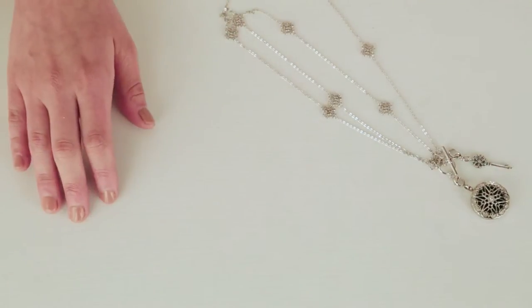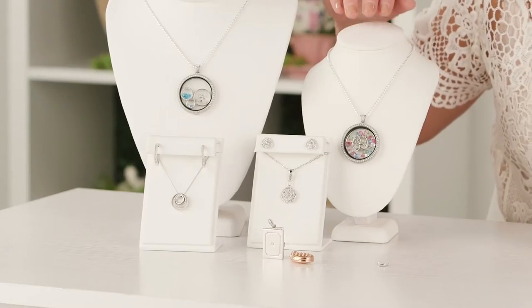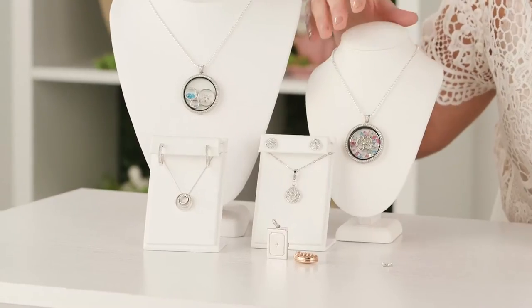Now we're going to move into our legacy collection. You first saw our legacy collection for Mother's Day 2016 when we launched our legacy locket and legacy family tree with our birthstone hearts. In addition to our legacy locket, we now have our wish and gratitude lockets, which are our newest lockets in our legacy collection.